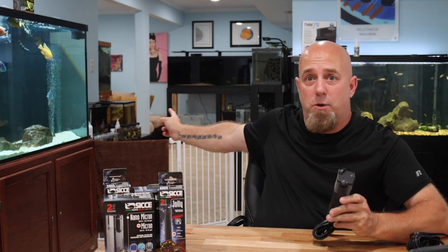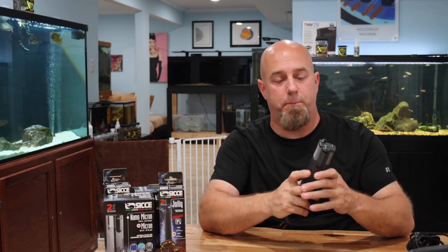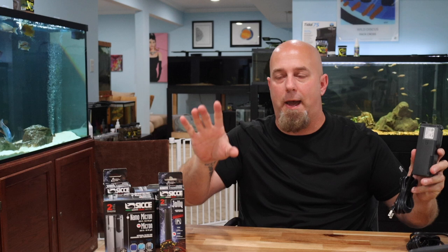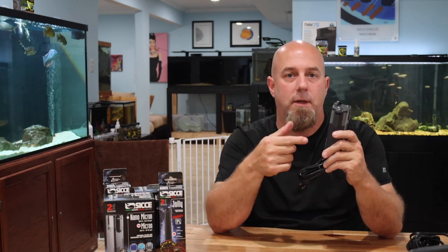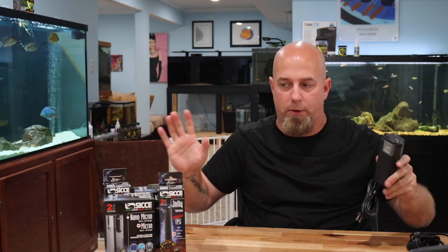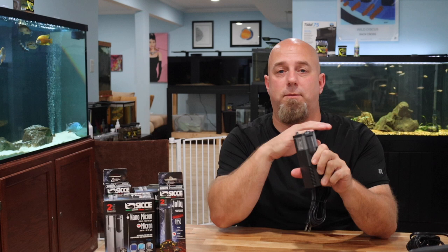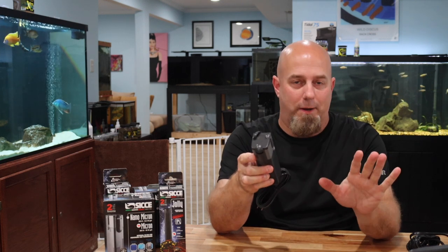I have a rack with 12 ten-gallon tanks that I probably wouldn't put these in — I run those off sponge filters. But if I had three or four tanks around the house — on the kitchen counter, my desk, the bookshelf — I would absolutely use these. Rather than having an air pump and a sponge at every single location, you just pop this in and you're good to go.